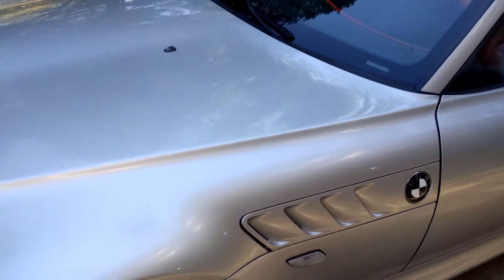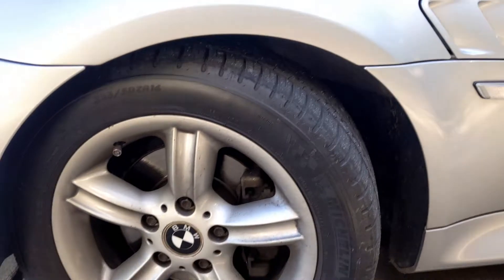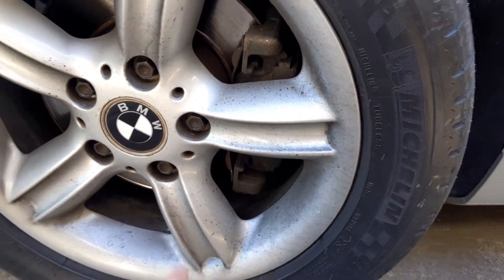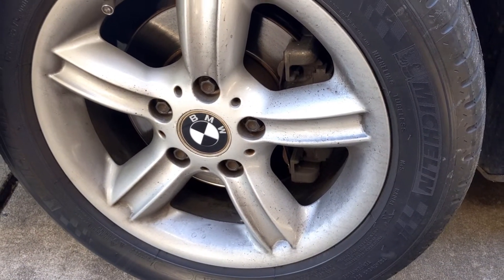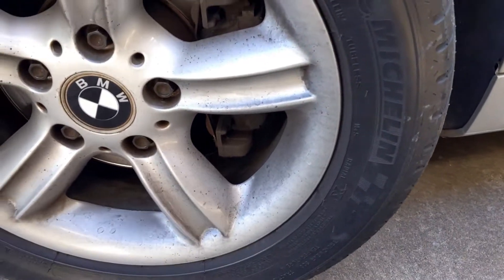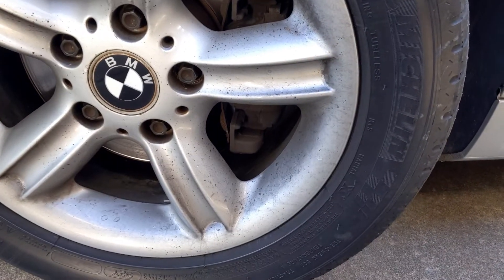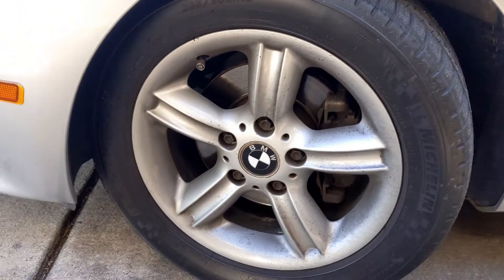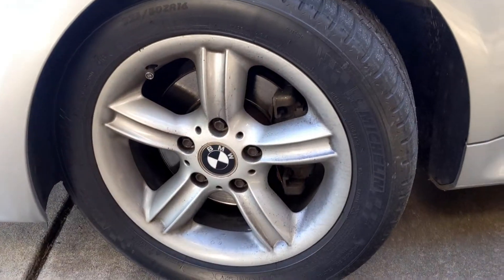I've done one full detail clean on the car since I've had it and I'm going to need to go through and do it again. The wheels are getting pretty dirty from driving, so I'm going to do another nice wash to get this back up to snuff. For those that are curious, I am running the Michelin Pilot Sport AS3 Pluses — these are the 225x50Z with the stock 16 rim.